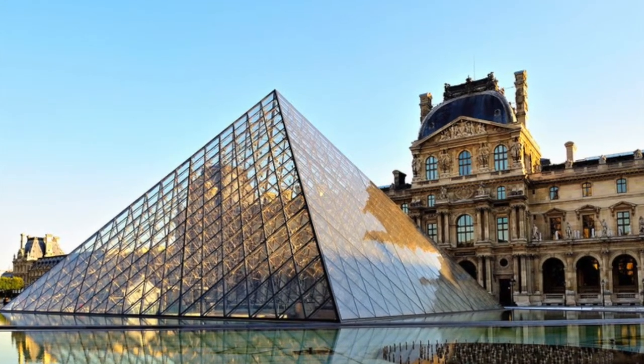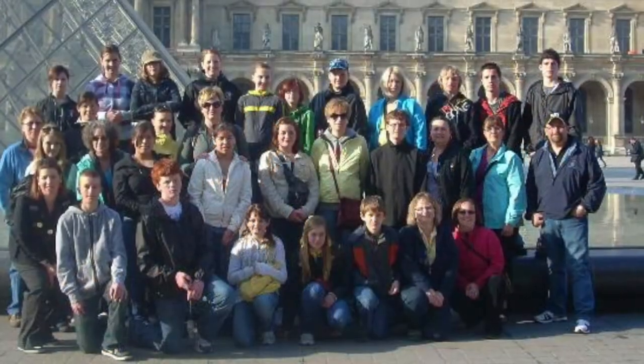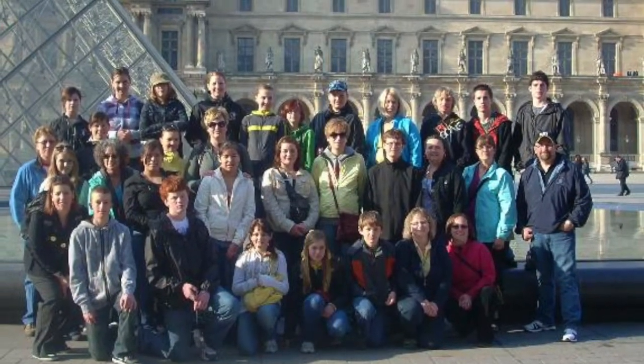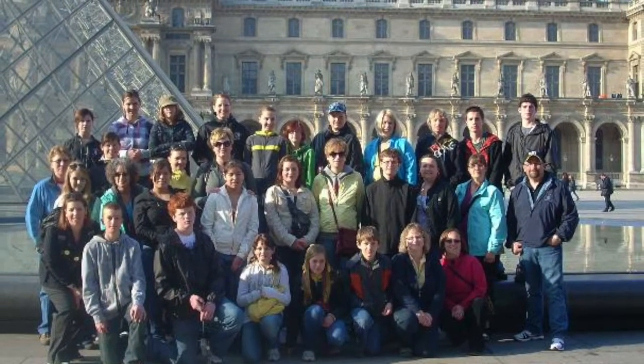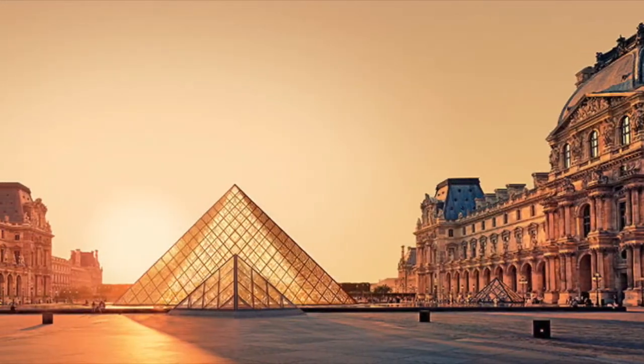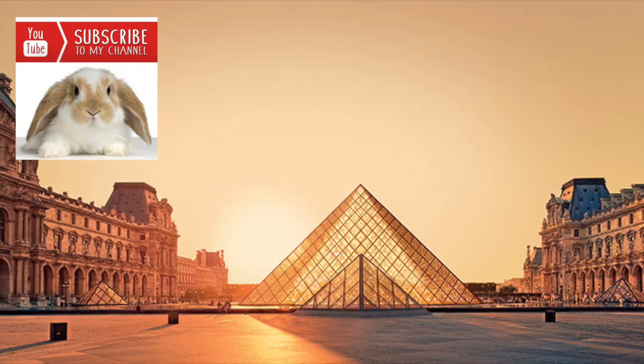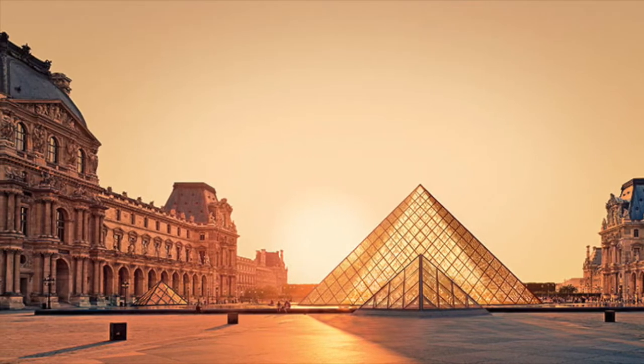The Louvre Museum in Paris is perhaps the most famous art gallery in the world. In 2010, I took a gaggle of junior high students with me from Alberta to Paris, and if they can appreciate the beauty and significance of the Louvre, so can you. Let's explore this amazing museum in my fun flashback video.